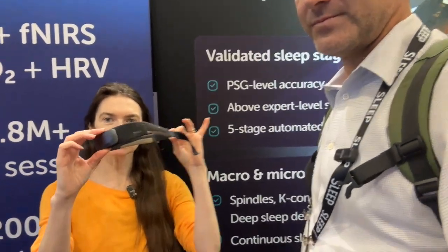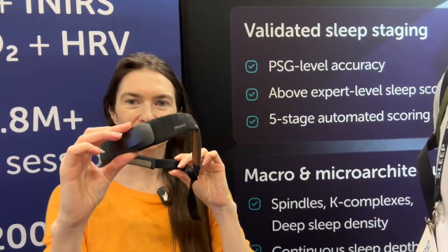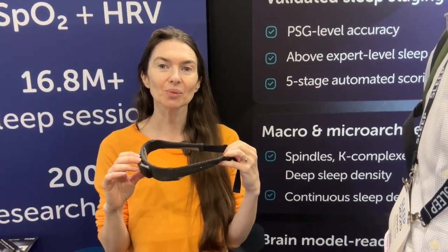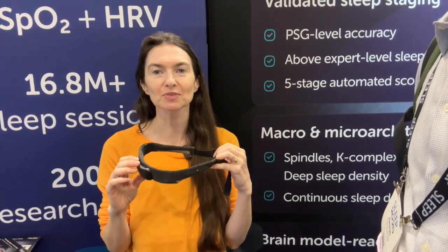I'm Arielle Garten, one of the founders of Muse. This is the Muse device — the MuseS Athena. It is incredibly comfortable to wear, and it allows you to do at-home sleep studies really effectively if you're a researcher. And as a clinician, we have a number of interventions to help improve sleep.